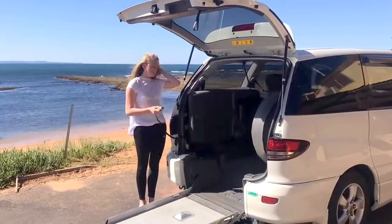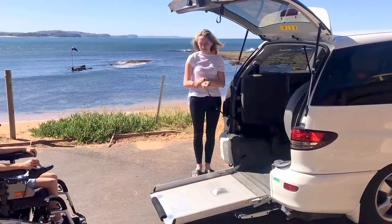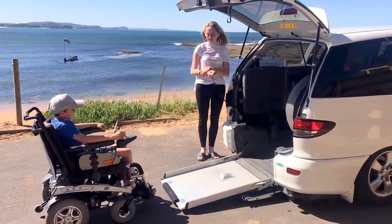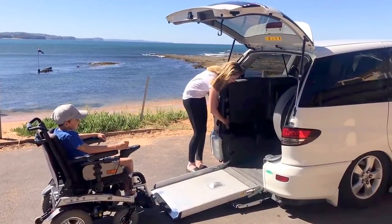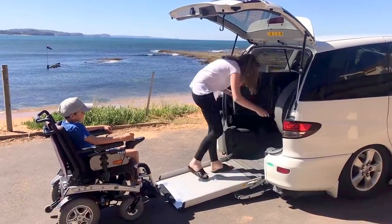The ramp lowers quickly and is easy for the wheelchair occupant to navigate. Retractable belts, like seat belts, extend out to the wheelchair. They are a safety feature so the wheelchair cannot slip. Once inside the car, the belts lock the front of the wheelchair into place and the rear of the wheelchair is fastened to the floor by Q-straps.